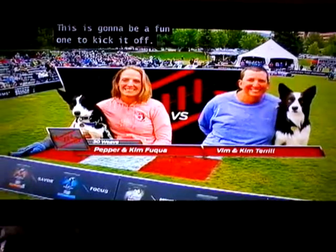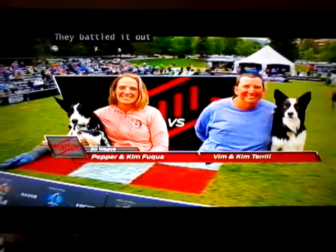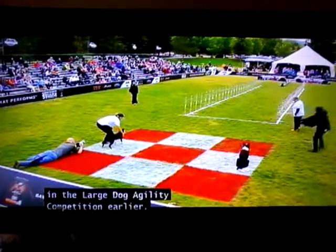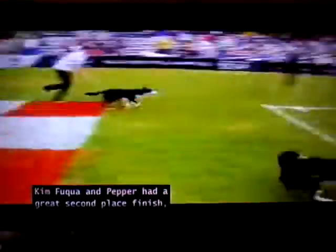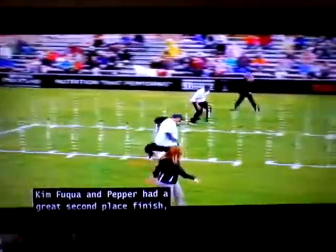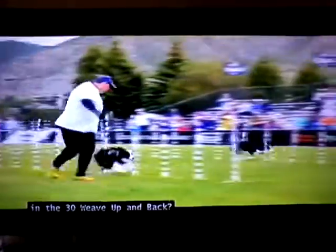This is going to be a fun one to kick it off. Pepper and Kim Fuquay versus Vim and Kim Terrell — they battled it out in the large dog agility competition earlier. Kim Terrell and Vim came out on top. Kim Fuquay and Pepper had a great second-place finish. Can they get a little revenge here, Shaleen, in the 30 weave up and back? We will see — neck and neck coming out.